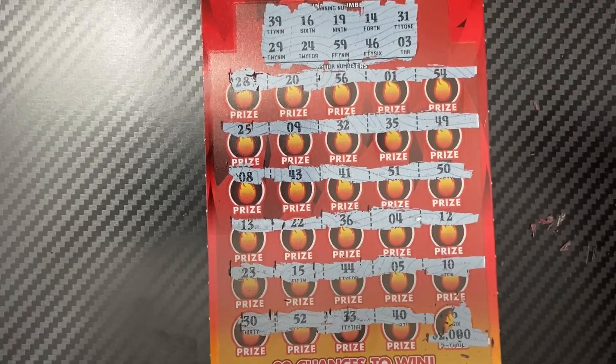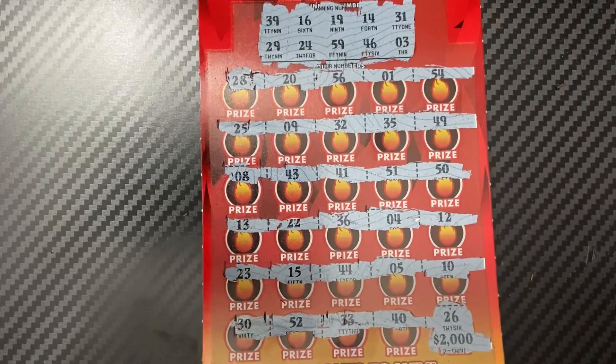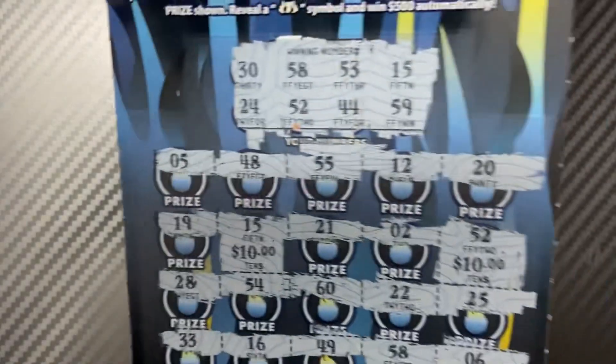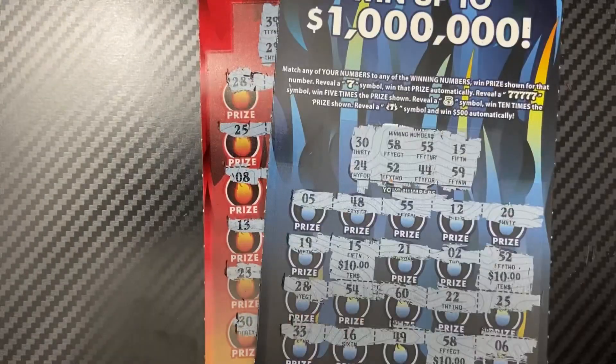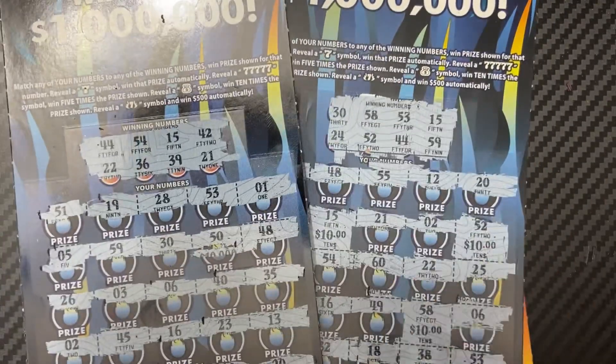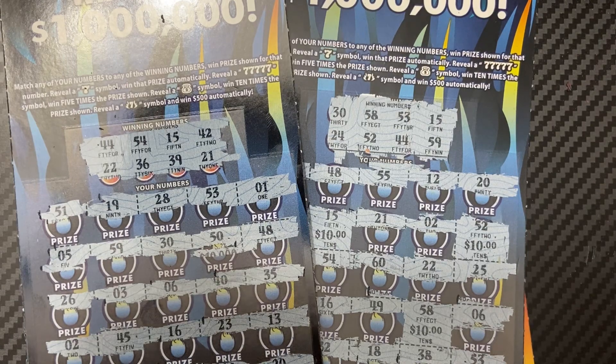All right, let's see what we got — it's a 26. No. Okay, looks like there was no winner on the Raging Hot Sevens either. Unfortunately! But hey, we got most of our money back — $40 back out of $70 spent, so that's not bad at all. Thank you guys for watching, hope you have a great rest of your day. Good luck!